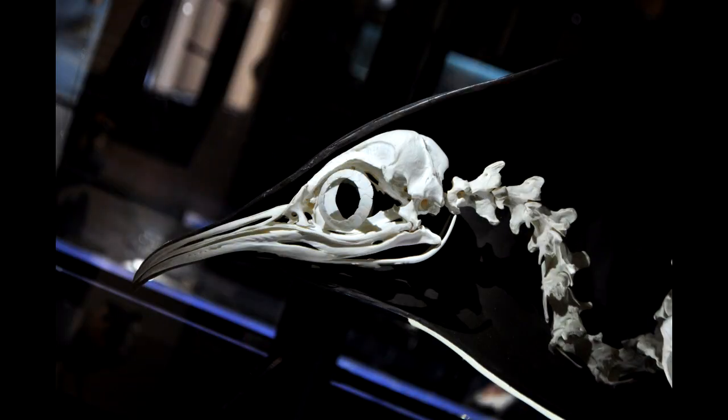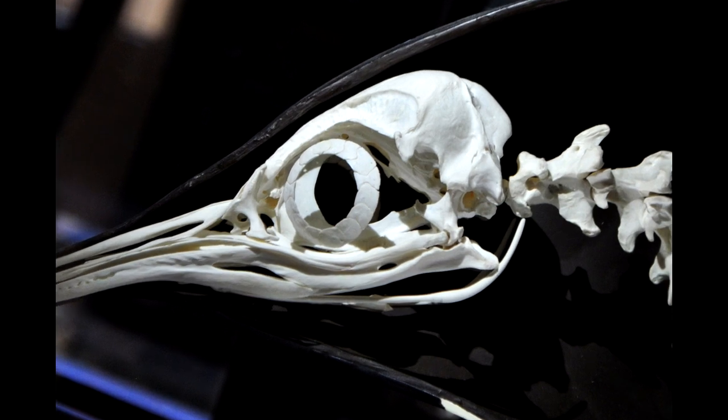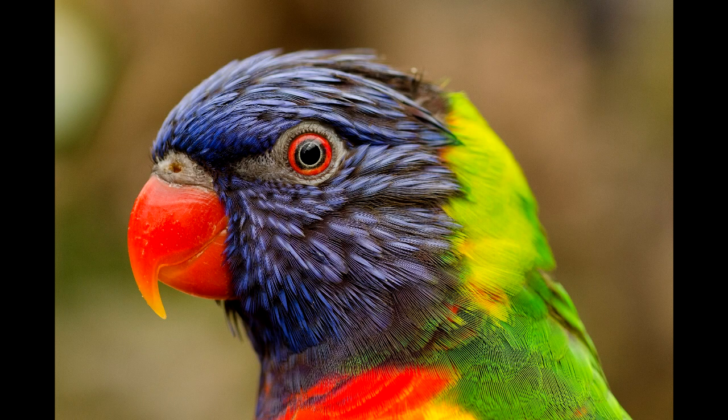They also have a sclerotic ring, a circle of bone that anchors their eye muscles. Yes, birds have bones in their eyes. The sclerotic ring provides support for their eye, and eye muscles attach to the eye bone.